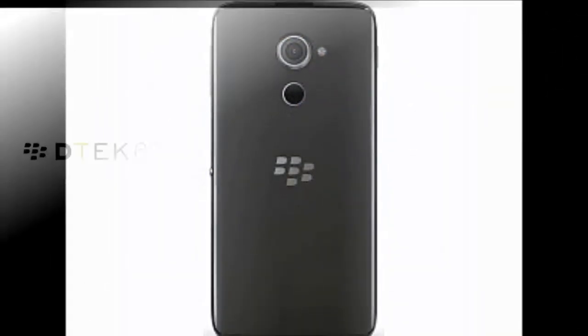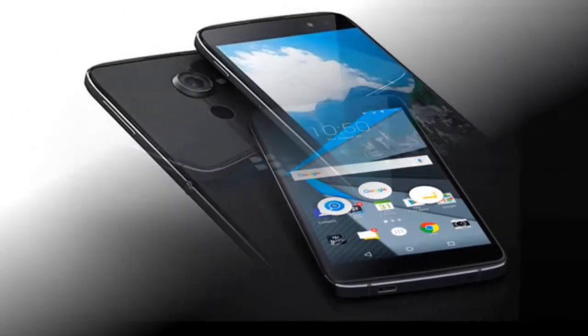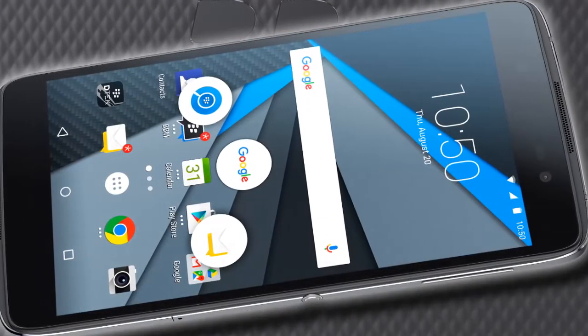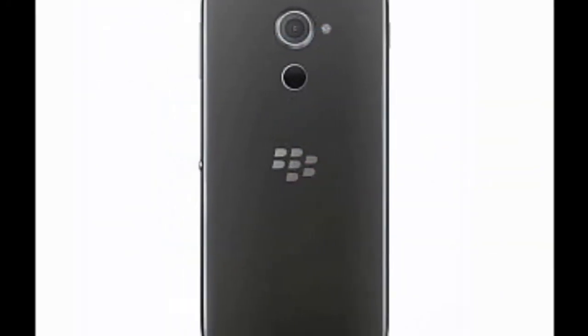The smartphone is now available for pre-orders via third-party online retailer B&H Photo, priced at $499.99, approximately Rs. 33,500. The online retailer clearly lists the handset as coming soon and the shipping time as not available.